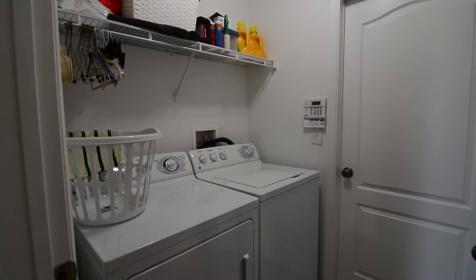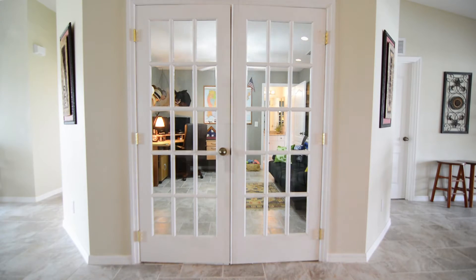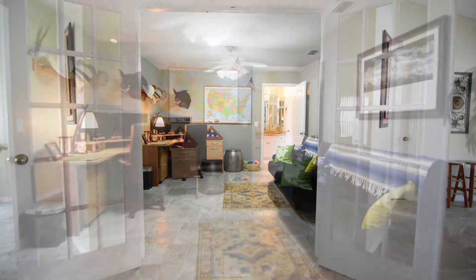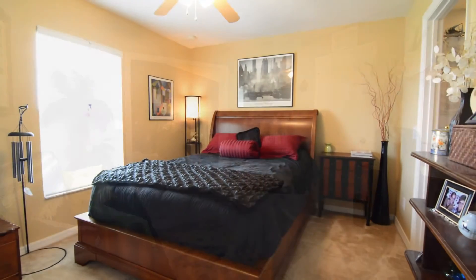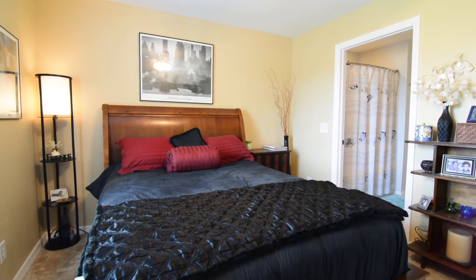This home also has a laundry room, a den with French doors, and two additional guest bedrooms. The three rooms all connect to an adjoining full bathroom.